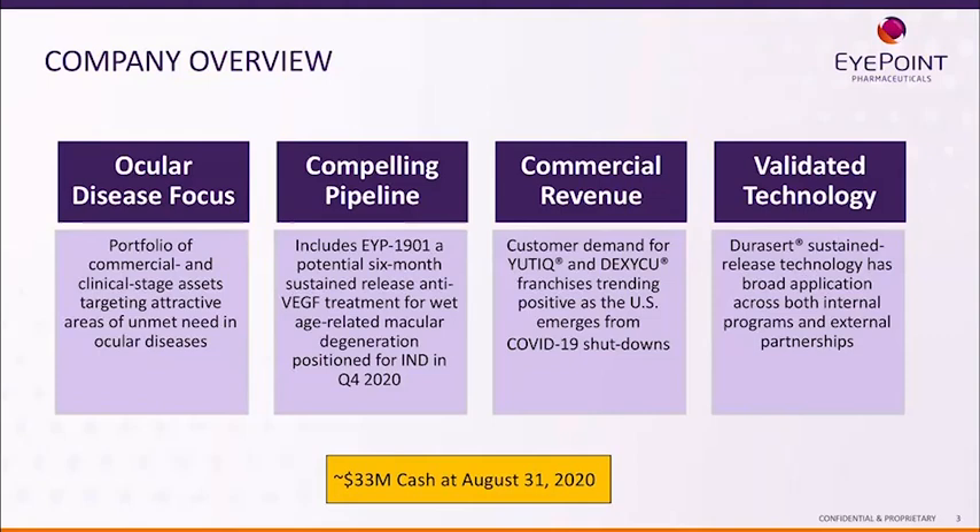In our pipeline, we have our very exciting EYP-1901, which is our potential six-month sustained-release anti-VEGF treatment for wet AMD using our validated DuraCert technology.